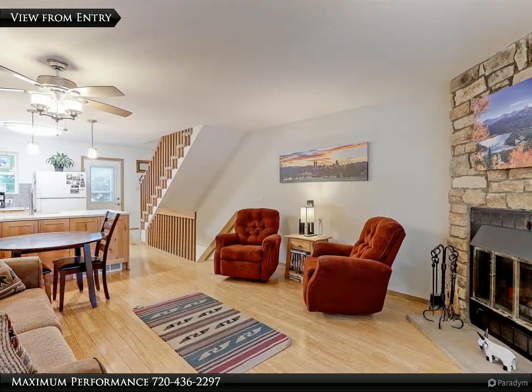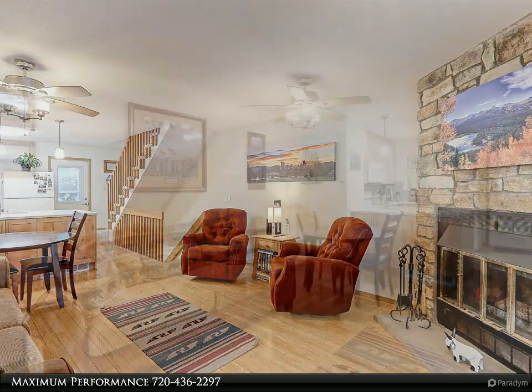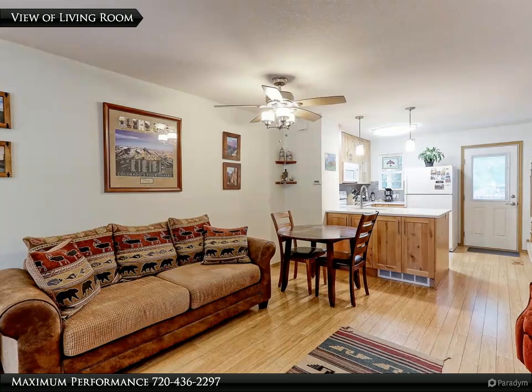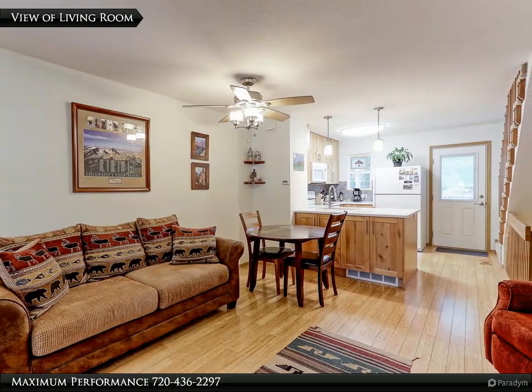As you enter the property, you will notice how bright and cheerful this home is. The 13 by 11 living room features beautiful solid bamboo floors and newly textured walls and ceiling with fresh paint.